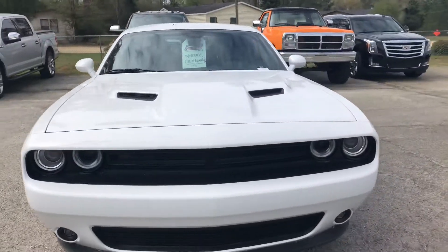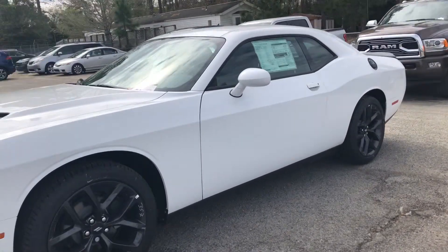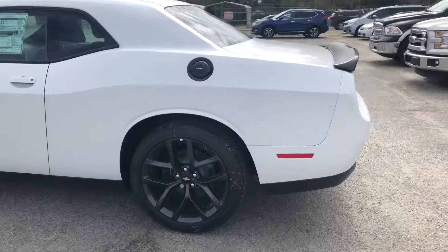You've got Apple CarPlay on your 7-inch Uconnect touchscreen, along with so many other awesome features. You've got illuminated cup holders, keyless entry, push to start, and so many more features that I cannot wait to share with you whenever you finally get here.